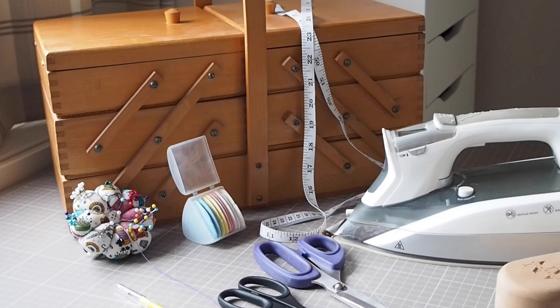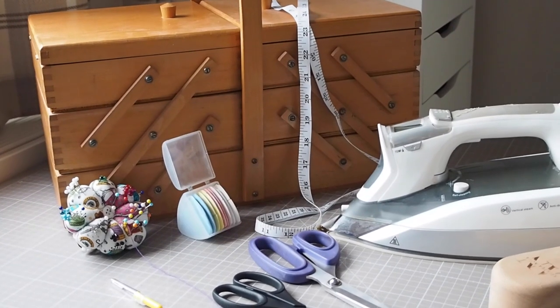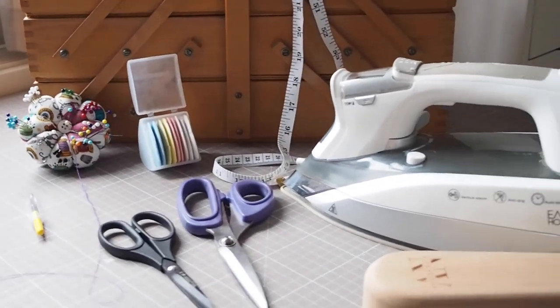Sewing can be an expensive hobby with lots of tools needed and space to store them. So it's essential when you buy your kit that you get it right. Today I'm going to talk you through my most used sewing room tools and why I love them.